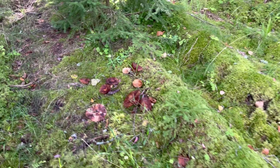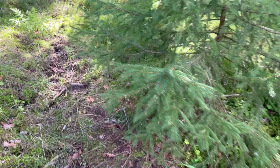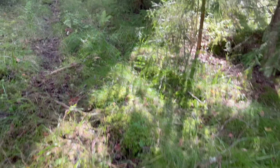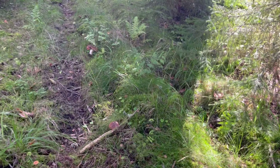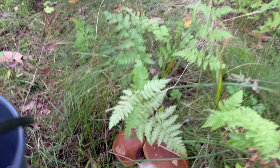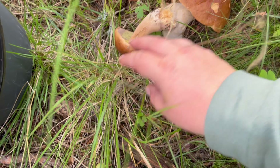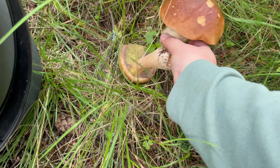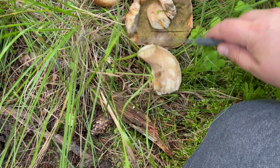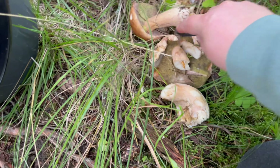I can smell the mushrooms here. Oh yes, this is what I was looking for. There seems to be a lot of boletes this year. And this is the penny bun or porcini, but unfortunately this one is already eaten by worms.